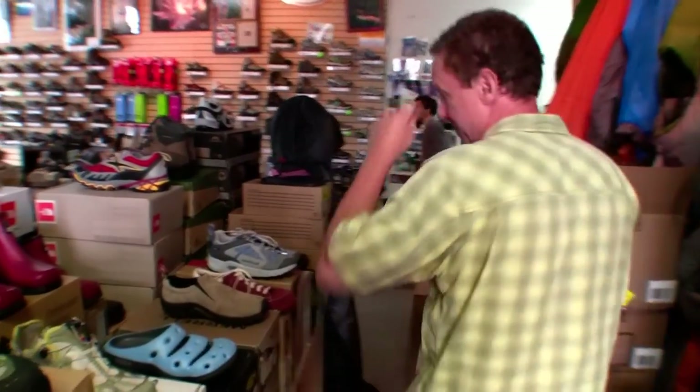There's a sampling of the sales upstairs at Waterstone Outdoors. Come check them out, folks.